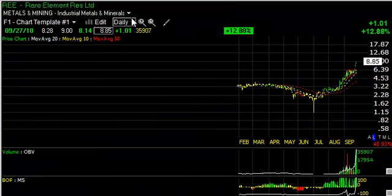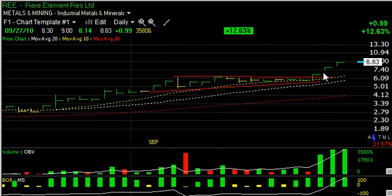Rare Element, REE, has two consecutive unusual running gaps, and it shows a lot of strength. I think this stock has $10 to $11 written on it, maybe as high as $13, and those are our trading targets going forward.